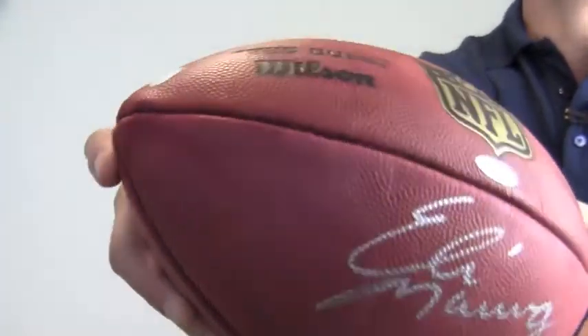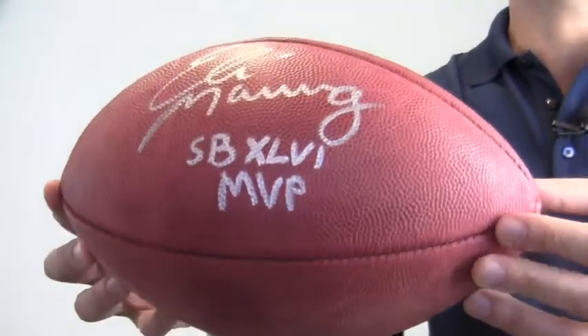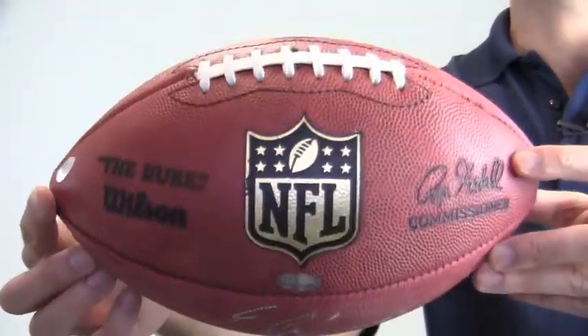The signature also notes the quarterback's MVP title from Super Bowl XLVI and is ideal for any Manning fan because of its likelihood to increase in value. It makes a great addition to any collection or the perfect gift.